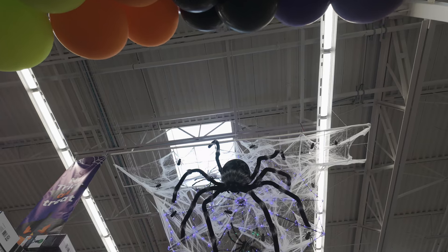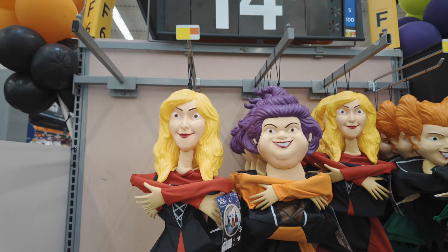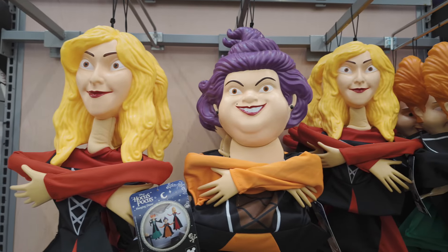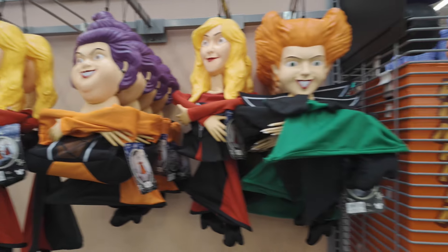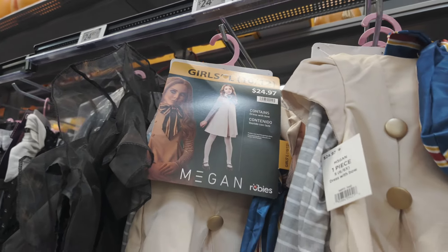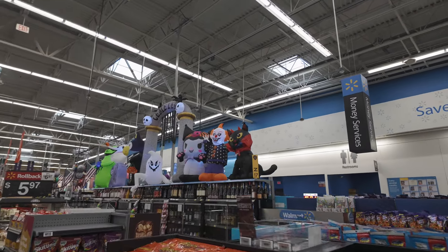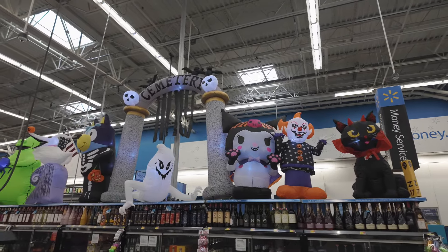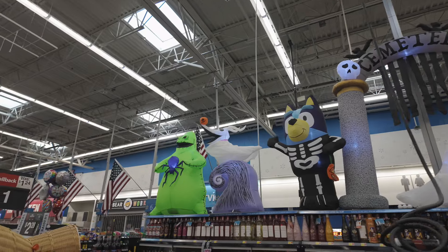I can't believe I didn't look up and notice this giant spider. And I didn't even notice these for $14.98 — they've got all of the Sanderson sisters: Mary, Sarah, and Winifred. I love the Sanderson sisters, those are pretty cool. And then here's some of the girl costumes. And of course they have Megan for $24.97. In the middle of the store they have some of the inflatables on display — they've got a cat, one that looks like Pennywise, Hello Kitty, the Cemetery Arch of Ghost, Bluey, Zero, and Oogie Boogie.